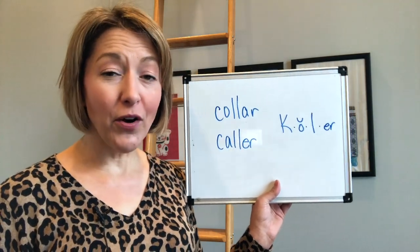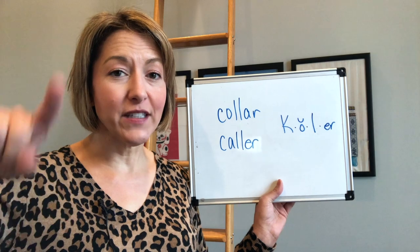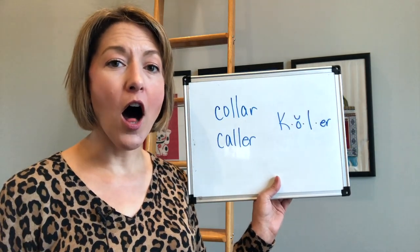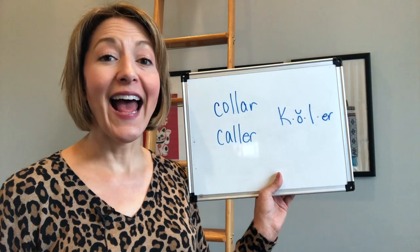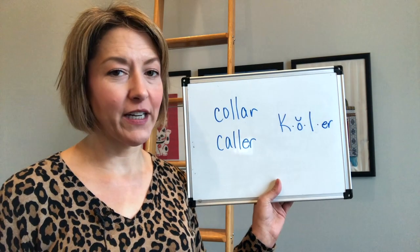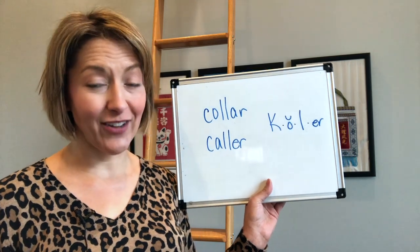Now we are going to close the mouth and touch the tip of the tongue to the back of the top front teeth. Ah. And then move the tongue away from the teeth. We are no longer going to touch the teeth for that 'er' sound at the end.